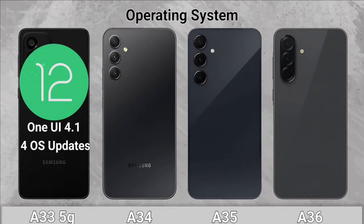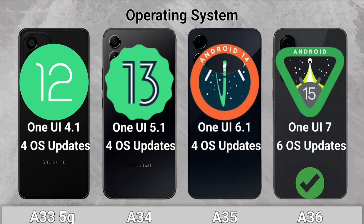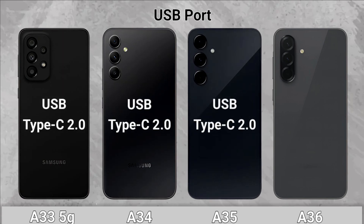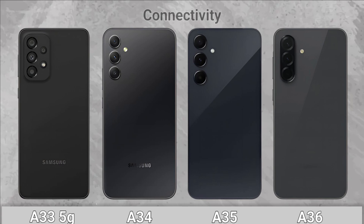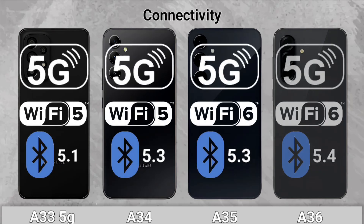Platform — Operating System: The A36 wins with Android 15. USB Port: All of them come with a USB Type-C 2.0. Connectivity: The A36 has a more recent Bluetooth.